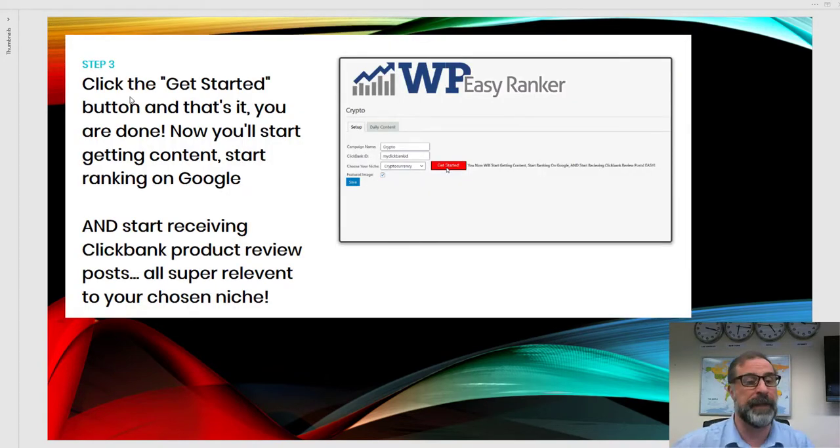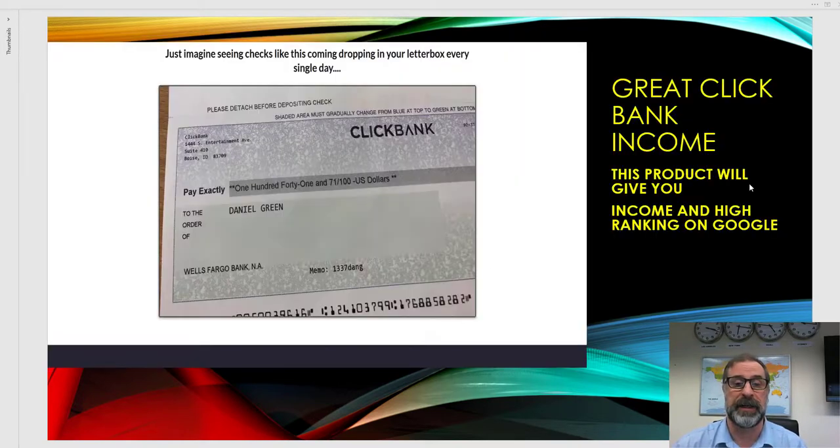Step three: click Get Started — and that is it. You'll start getting content and start getting ranked on Google. This is the kind of income we get — sometimes four-figure checks. As a normal everyday example: if you make $141 a month and you scale that over 30 days, that works out to $4,200, which is a massive amount.